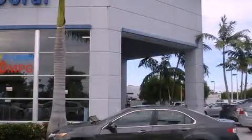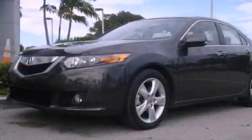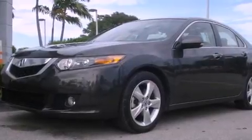This is a 2010 Acura TSX. It features a four-cylinder engine and an automatic transmission.